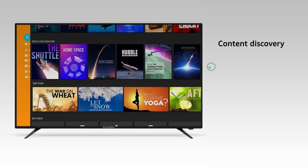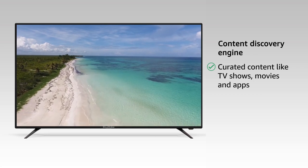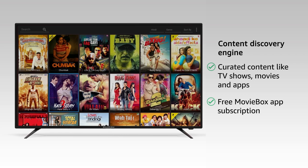The TV automatically curates and recommends TV shows, movies, and more through its content discovery engine, providing thousands of hours of digital content. You also get a free MovieBox app subscription for unlimited movies and TV shows available on this app.